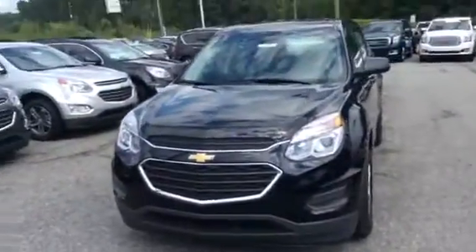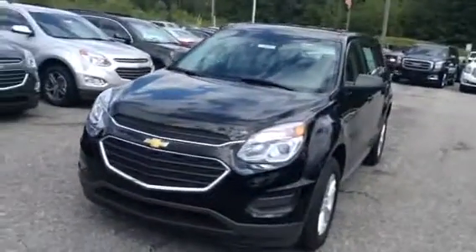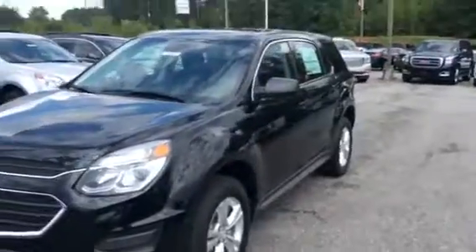Hi Carmen, this is Eric here at Chevrolet. I want to show you a couple of the Equinox that we have here in our inventory. This right here is a 2017 LS, which is our base model.